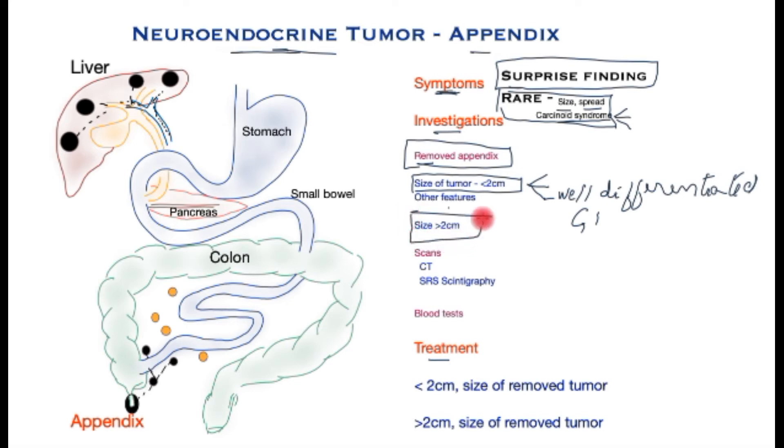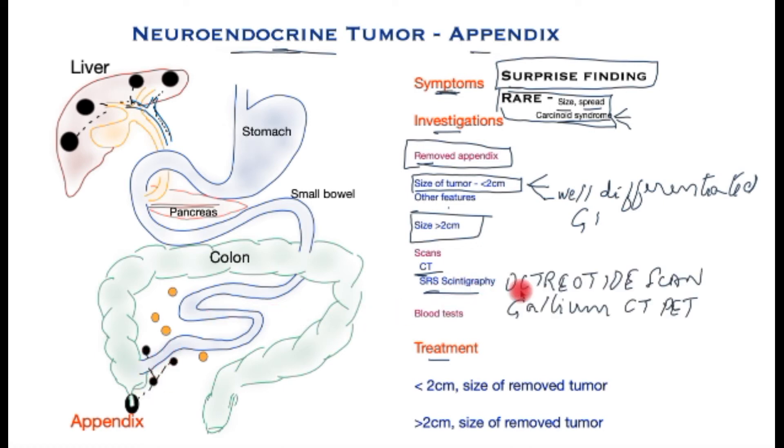However, if the tumour is greater than two centimetres when removed, or whether it's still inside, the following scans help: conventional CT scans, as well as SRS scintigraphy — which picks up the receptors on the neuroendocrine tumour cells — such as the octreotide scan or the newer generation gallium PET CT scan, which is specific to neuroendocrine tumours.